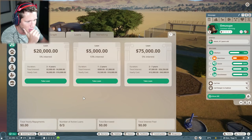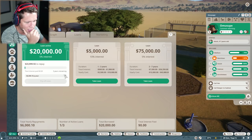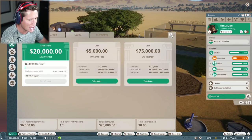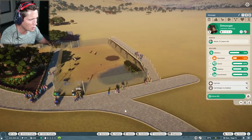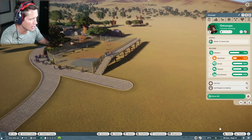I can't believe we need a loan. We can get a loan of $20,000 at 5% interest, $5,000 at 10% interest, or $75,000 at 5% interest — two to seven year duration or three to four year duration. Let's take the $20,000. We're going to be okay. We're going to take the $20,000 loan and I think we're going to have to move into our next exhibit.